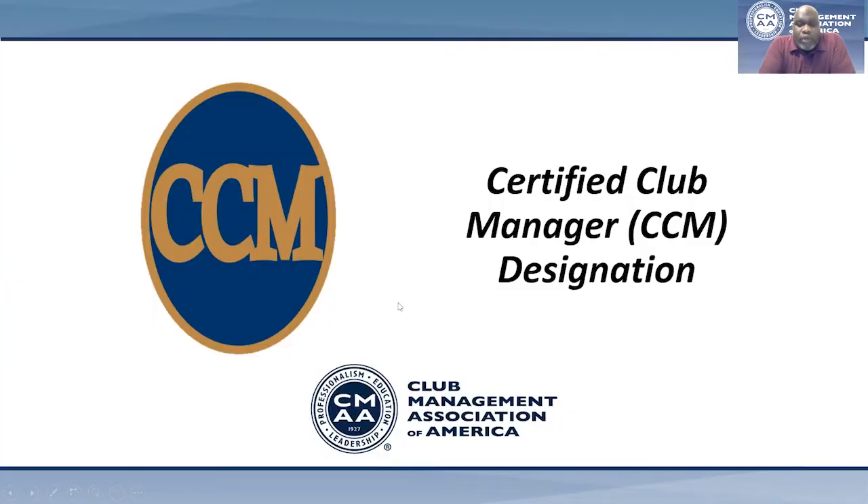Before I begin, I want to remind you that you can find all of the information regarding the CCM program through our website at cmaa.org. From there, place your cursor over the Education tab just below the CMAA banner for access to the drop-down menu.